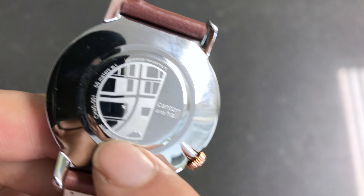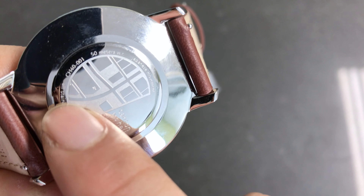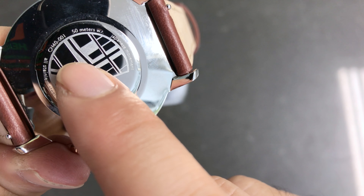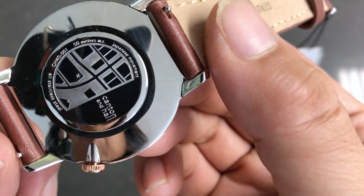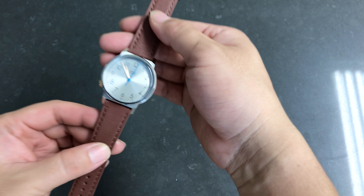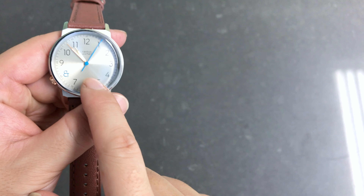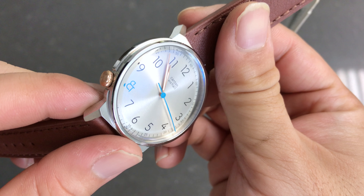It's all stainless steel, which is awesome. It doesn't rust and it's not plated, so that's good. The model number I have for this watch is CH4001, and it's 50 meters water resistant with a Japanese movement. The entire watch just looks beautiful. Of course there's a sundial. The one I got has the blue second hand movement, rose gold hours and minutes, and also the crown is rose gold.